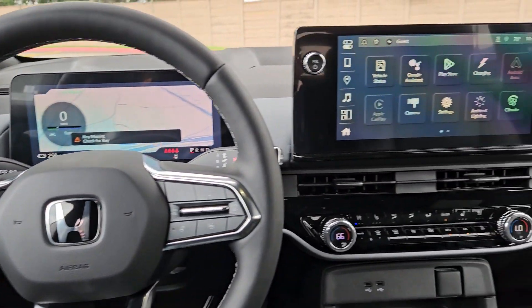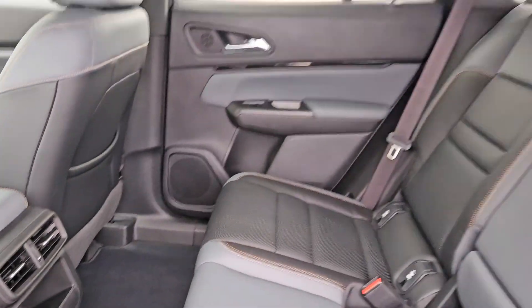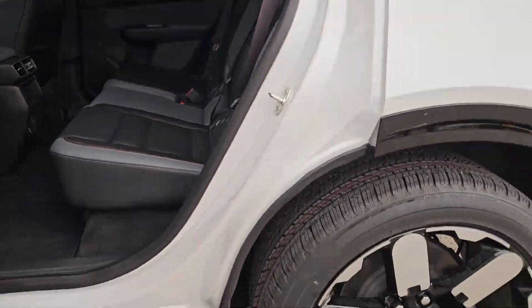Get the style and capability you want and the all-electric efficiency you've been waiting for in this thoughtfully designed Prologue. Our team will give you an outstanding test drive experience. Stop in today.